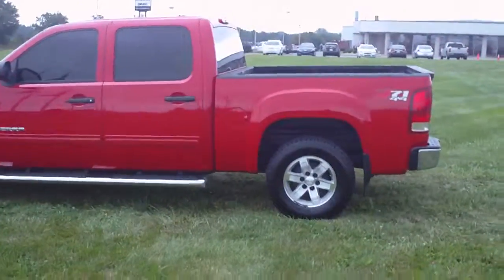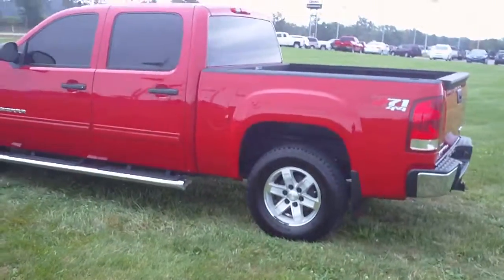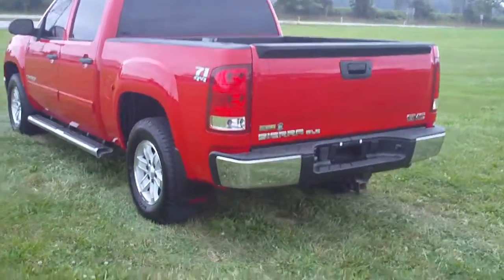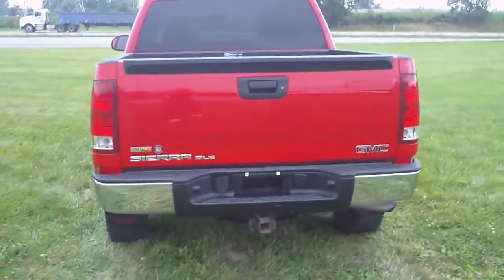This is a 2009 GMC Sierra, stock number G3348A. This is an SLE in fire red.